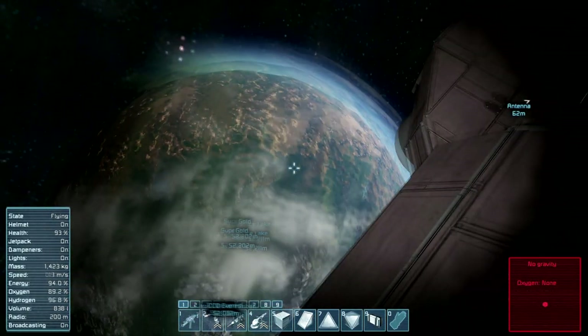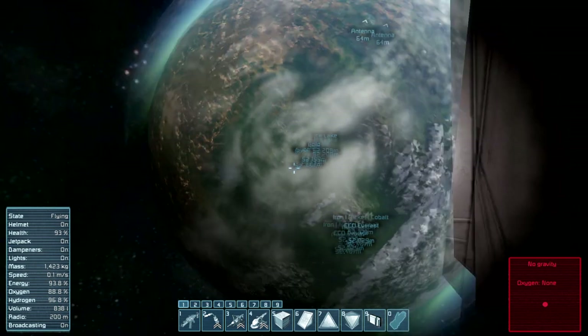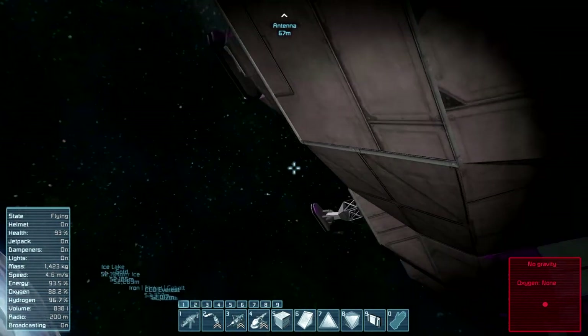Hello everyone, welcome back — it's Space Engineers Plus Me, episode 29. I'm Nick Mason. It's so hard to go past a view of the planet without stopping to gawk at it for a little while. It's so well done. I really like what they did with the planets and how they look from a distance.